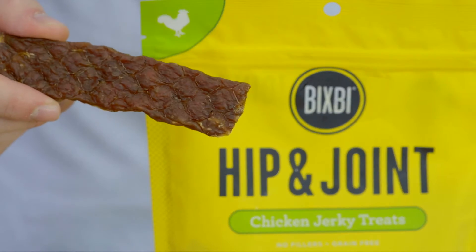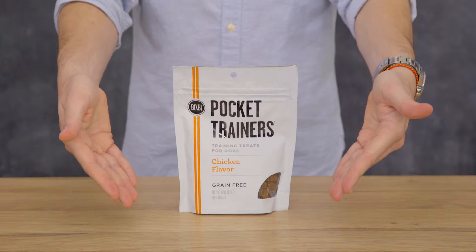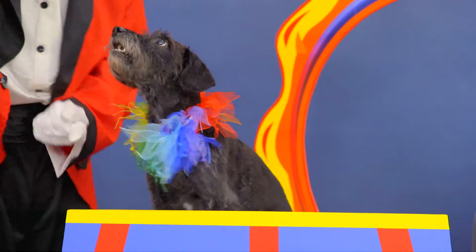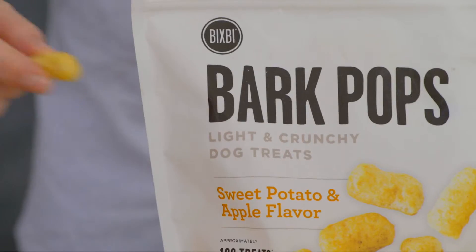Bixby makes jerky treats for hip and joint, skin and coat, and immune support. Bixby has several other healthy options for treating and training that will have your dog jumping through hoops. Pocket Trainers are a soft, low-calorie treat so you can practice trick after trick. Or try Bark Pops for a light and crunchy delight.